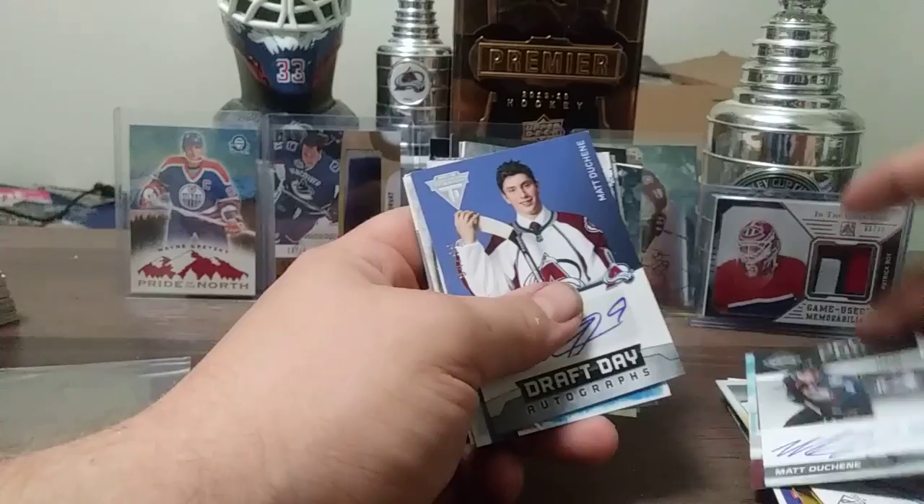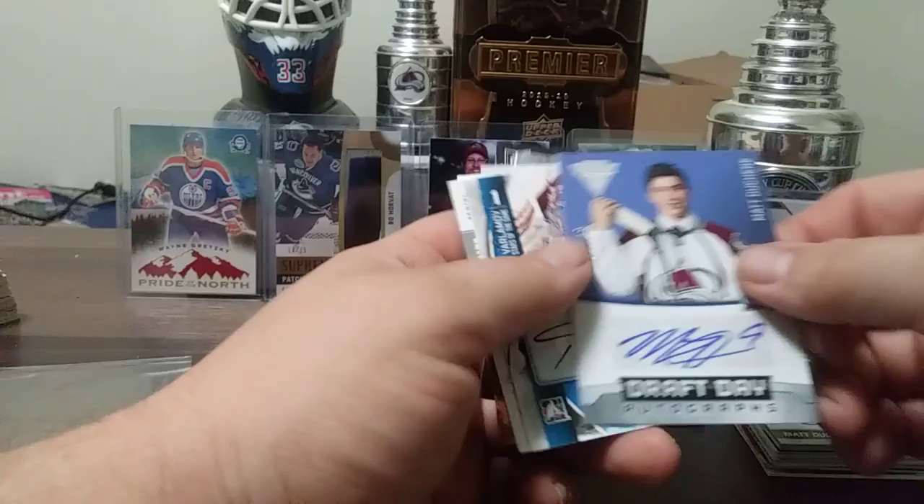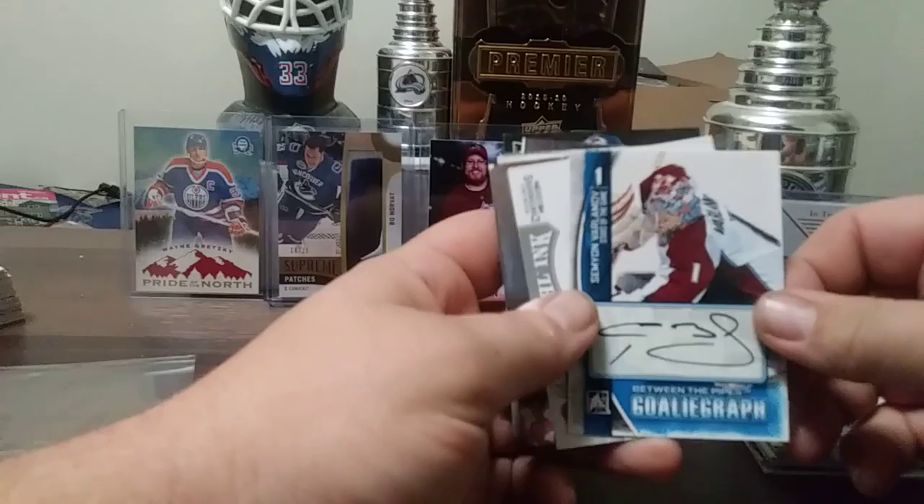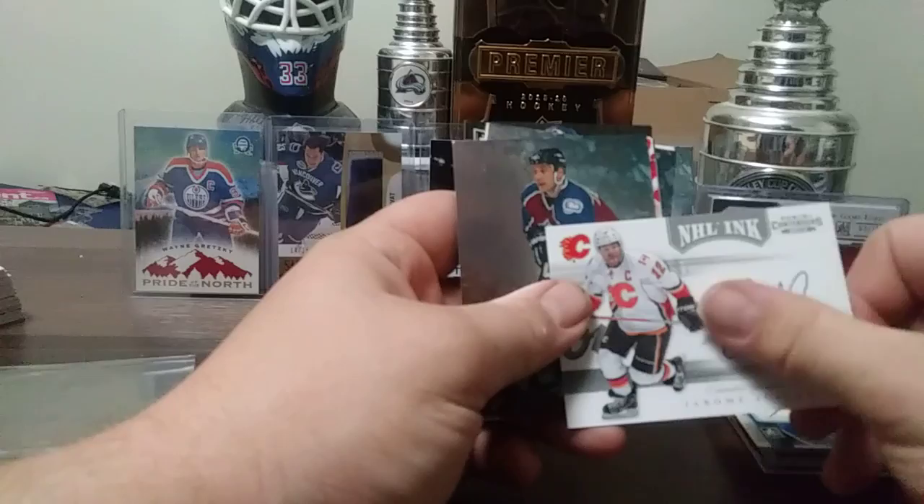Matt Duchesne draft day autograph, 84 out of 99. Here's a Semyon Varlamov. Jarome Iginla — nice hard-signed Panini Contenders 11-12.